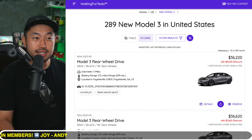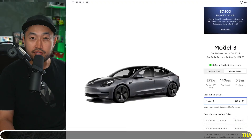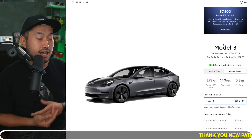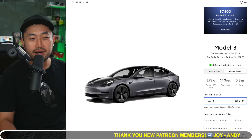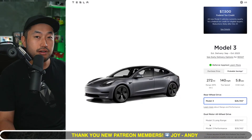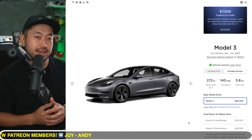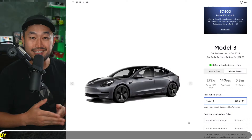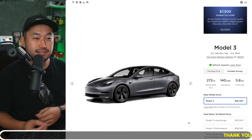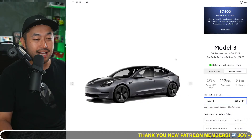Other incentives Tesla has done in the past include free supercharging. I'm not sure they're going to do that, but they could. Most recently, I think in December, Tesla offered one to two years of free supercharging for the Model 3 and the Model Y. They could bring similar things in the near future. I'd say we're going to hear about any added incentives either this Thursday or next Thursday.